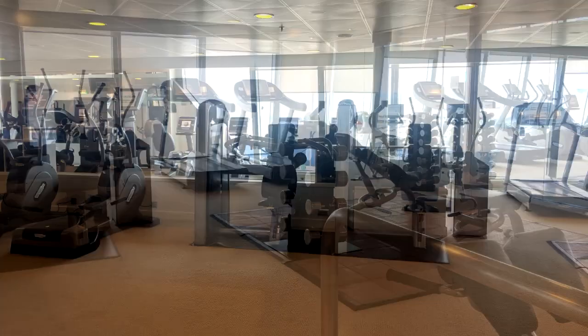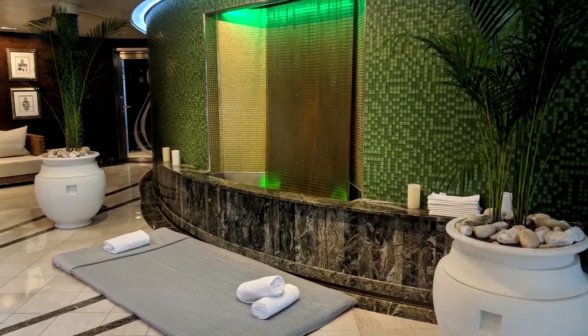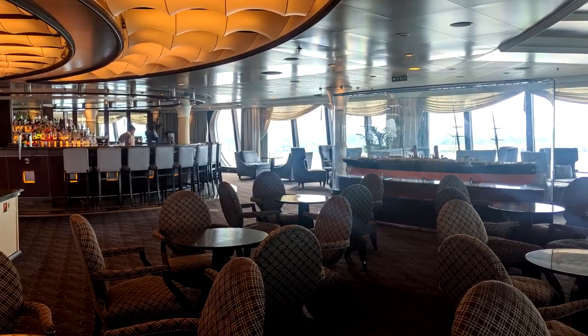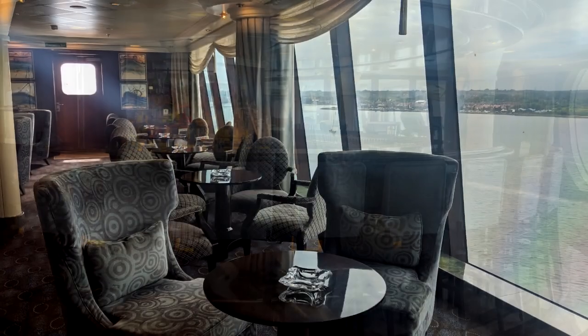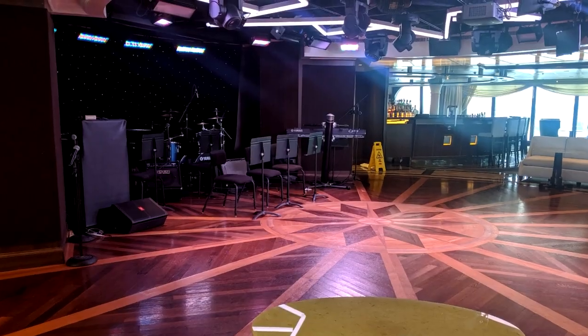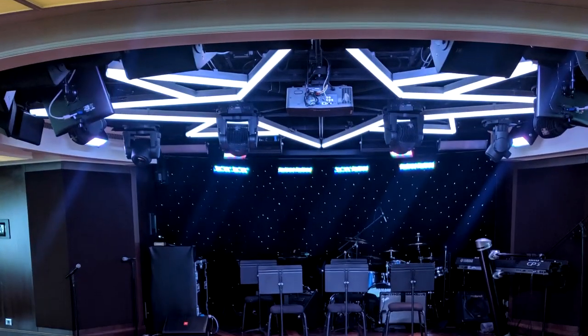Do a workout in the gym, perhaps join a fitness class, or how about a relaxing treatment in the Canyon Ranch Spa located on deck 14. Horizons is an observation lounge at the front of the ship. In the day it's a quiet space to enjoy gazing out of the panoramic windows and is popular for Oceania's beloved white gloved tea time. In the evening, Horizons transforms into a sophisticated evening music spot.